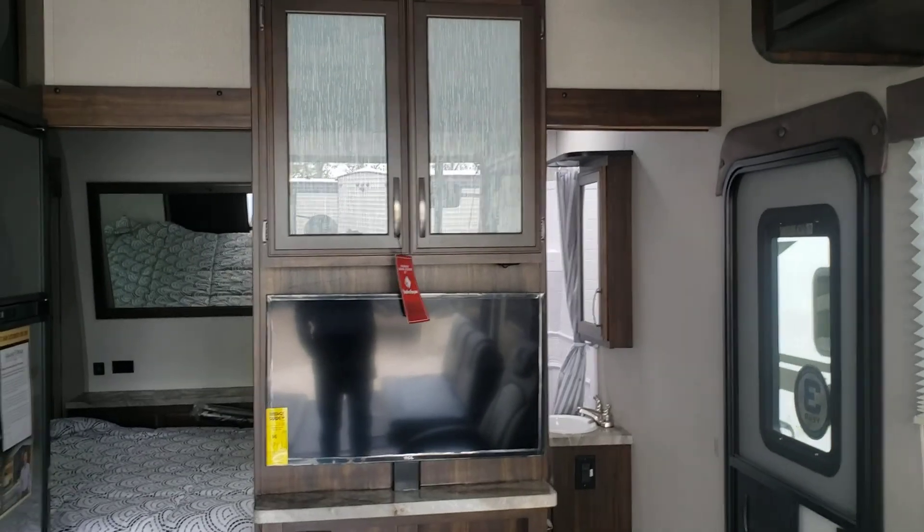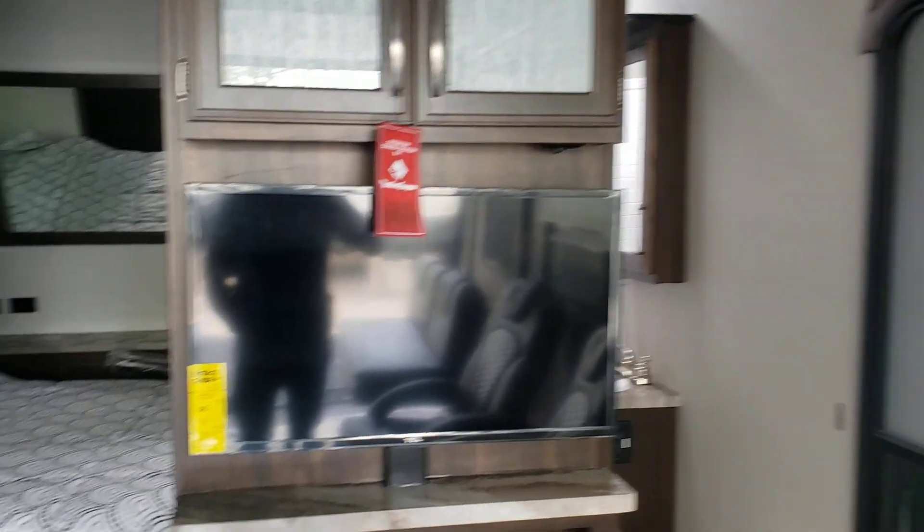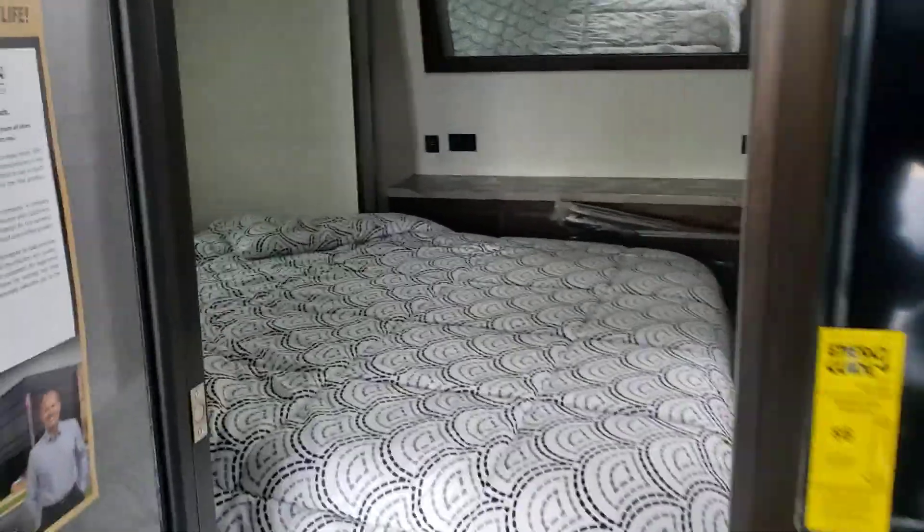Nice kitchen, very nice cabinetry. You've got a TV, got that nice stereo in here. And then you have the bedroom slide.